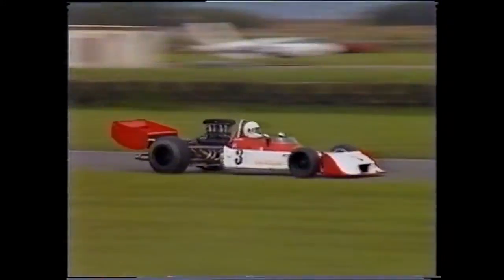Trying hard is John Narcissi in another Trojan as he records the fourth fastest time to claim a place on the second row of the grid, the front row being claimed by the Source Racing entries of Don Wood and Richard Peacock.